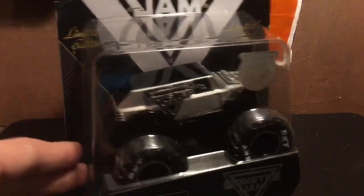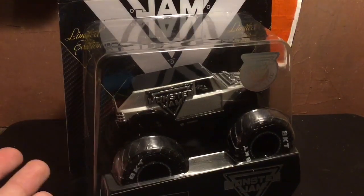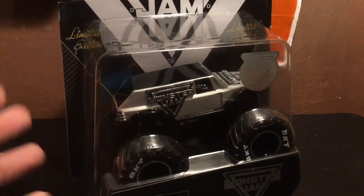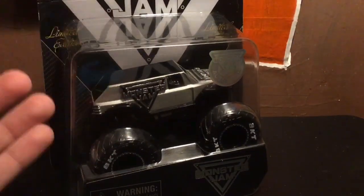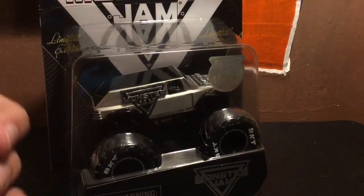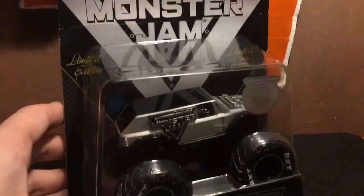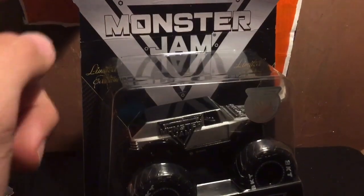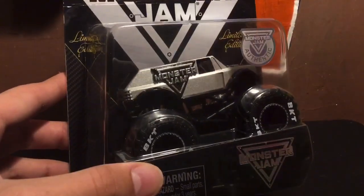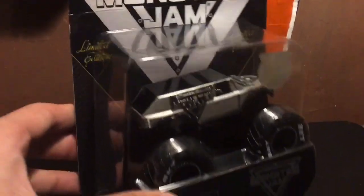So that is the Monster Jam stunt truck. I just wanted to tell you how I got this — not online, but at a merchandise booth, which I still consider a store. This will not be coming out of the package. If I somehow get another one, I'll definitely open it, probably this one since the packaging isn't quite mint — it was given to me like that. Thank you guys so much for watching! If you're new to the channel, please like, comment, and subscribe. I still have a couple more unboxing videos coming, so stay tuned — see you in the next video!